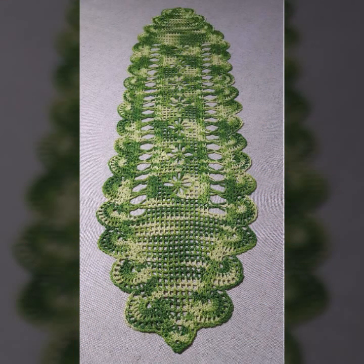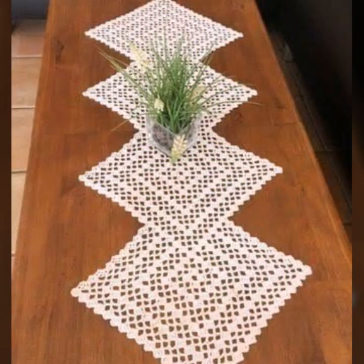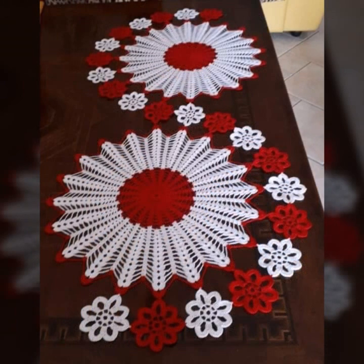You can easily make these very beautiful crochet table covers if you know crochet work — most beautiful, most trendy designing ideas. They are easy to make and easy to wash.